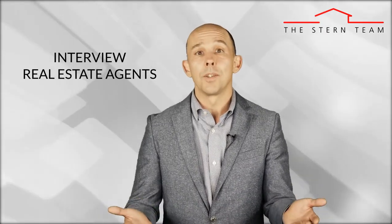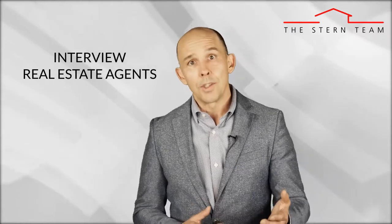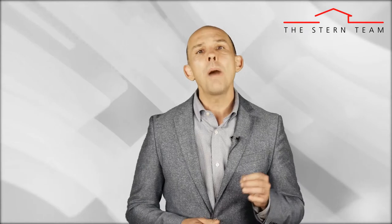Next, interview real estate agents. If you're interested in using an agent, interview several about listing your home. Ask them for their advice, ask them what they would highlight about your home, ask them where the buyers would likely come from, ask them how many homes they've sold in your neighborhood. Or ask me for a list of the top 10 things you should ask all of these agents before you hire one — send me an email or give me a call and I'll get back to you pretty quickly.